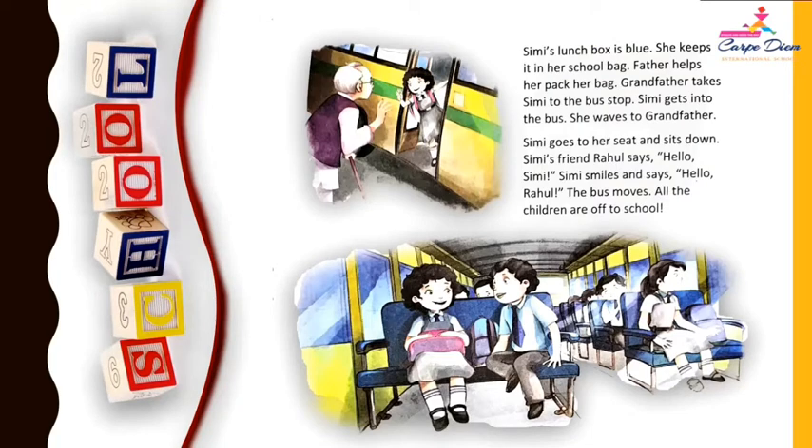Simi's lunch box is blue. She keeps it in her school bag. So, what is the color of Simi's lunch box? Yes, it is of blue color.